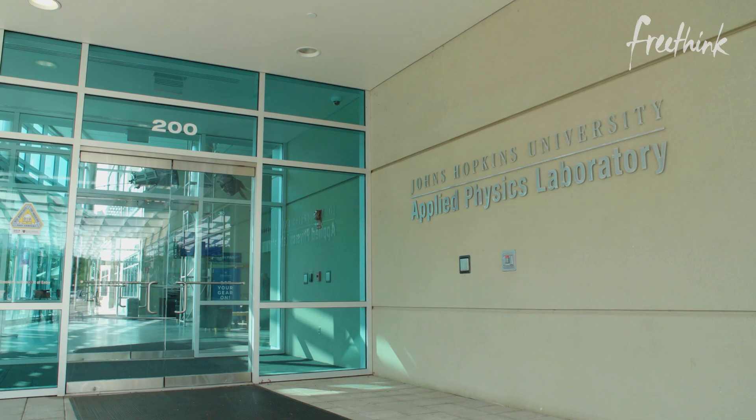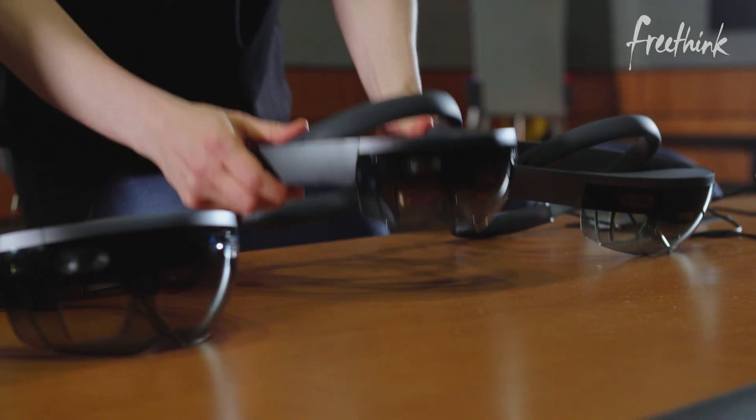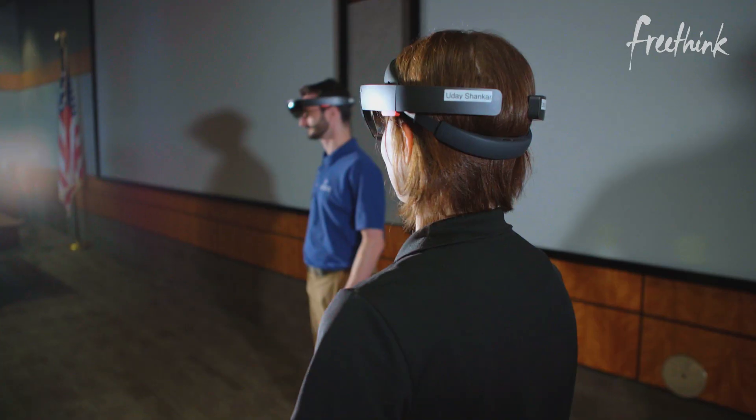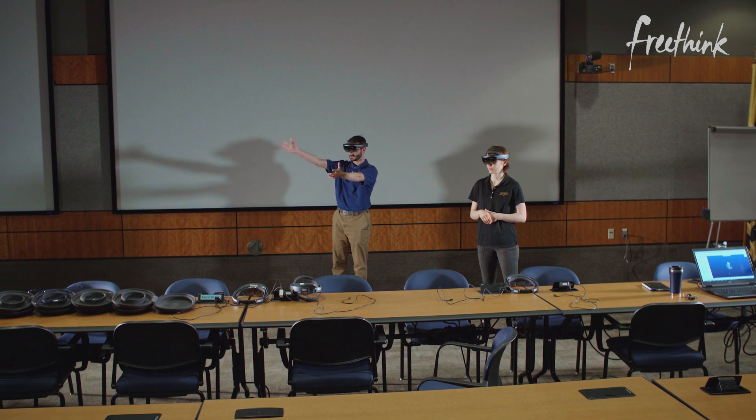We're at the Johns Hopkins University Applied Physics Lab, filming an empty room. Normally, that would mean I did my job wrong. But today, that's the point. We're filming an invisible spacecraft — invisible to us, at least. Here's what we see. And here's what they see.